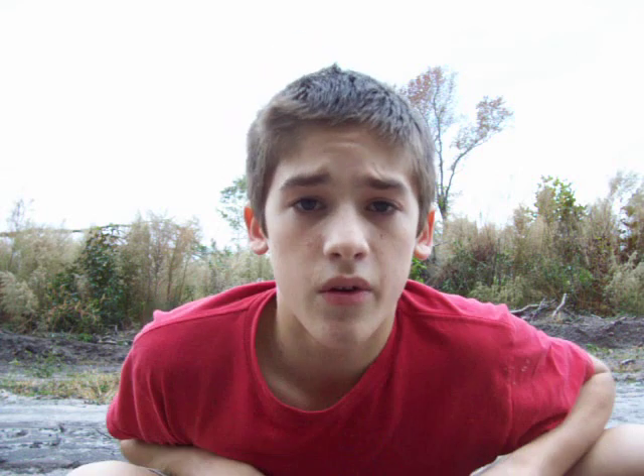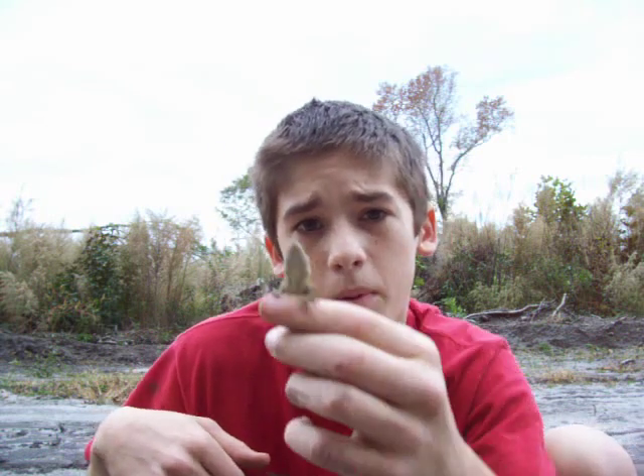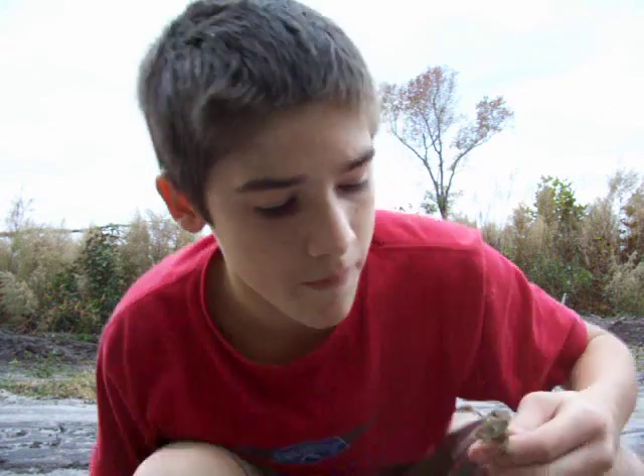Green anole lizards are known to change colors from brown, green, and orange. You can see this one's orange. I found a whole bunch of female lizards, and this was the biggest, boofiest male. I'm guessing this is the dominant male of the group.